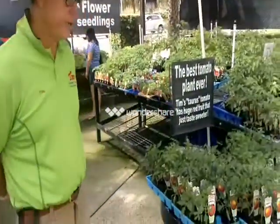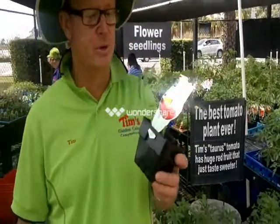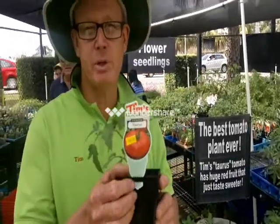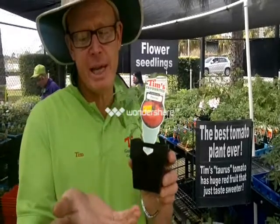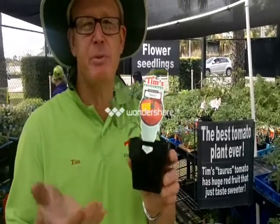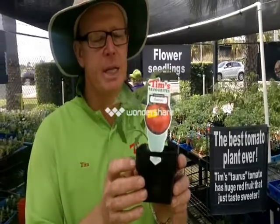At Tim's we've got a special tomato called Tim's Taurus. Now the problem with supermarket tomatoes is they taste like cricket balls — they're as hard as rocks. At Tim's we've got the Taurus, an heirloom variety. It grows as big as your hands and when you cut it open it's full of flesh, hardly any seeds. It'll be the tastiest tomato you've ever eaten — exclusive to Tim's Gardens.